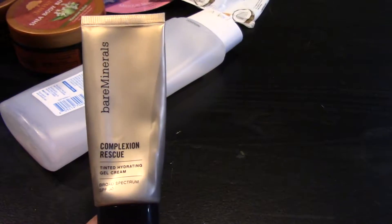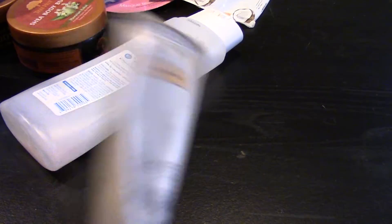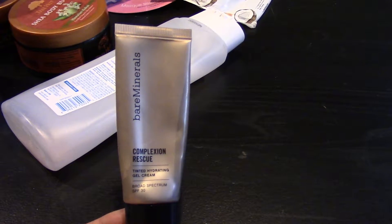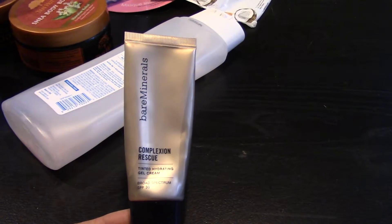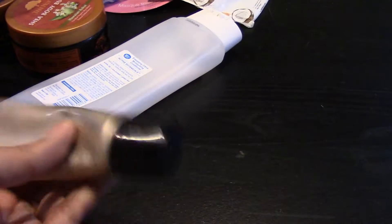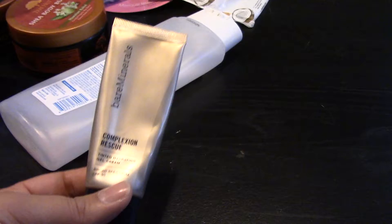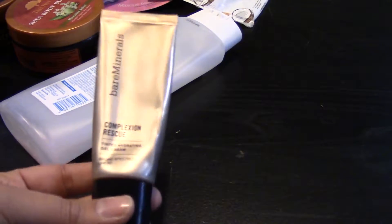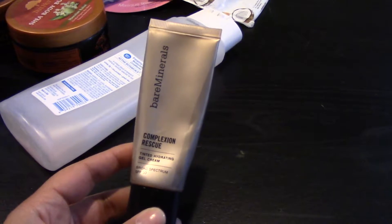I finished up from BareMinerals this Complexion Rescue Tinted Hydrating Cream in color 06 Ginger. I have mixed feelings about this — it was a really great color for my skin, but the formula would kind of bead up as I was applying it and get all weird and funky. Even when I would squeeze it out, it had granules in it, a little chunky, and I don't know if that's what it's supposed to be. That's how it was the entire time I had it. I don't know if I just had a bad one, but I did like the color — it was a pretty good match.